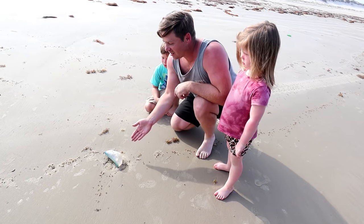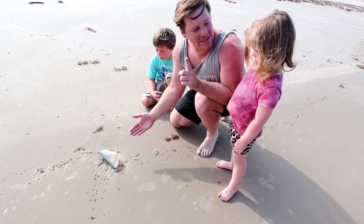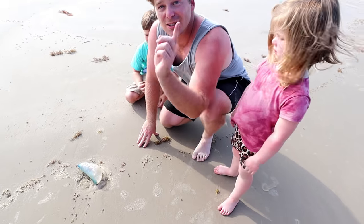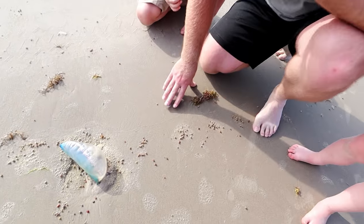As we were cleaning the beach — do you know what this is? That's right, this is a jellyfish! So make sure you don't touch that, because that would really hurt.